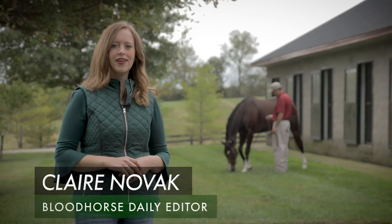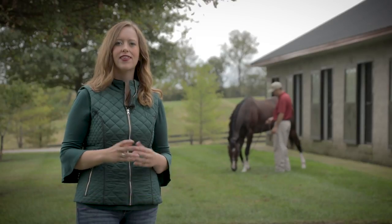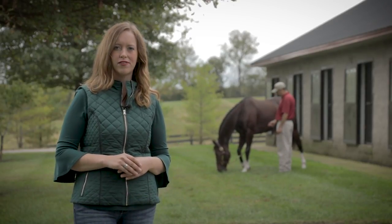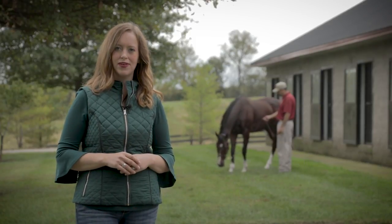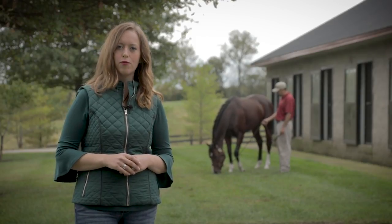The Fasig-Tipton November sale is a blockbuster event highlighted by some of the sport's greatest stars, and this year is no exception as three champions are set to go through the ring November 6th in Lexington. Today we're out at TaylorMade Farm to spend some time with the brilliant Songbird and learn a little more about what it takes to prepare a race mare for public auction.